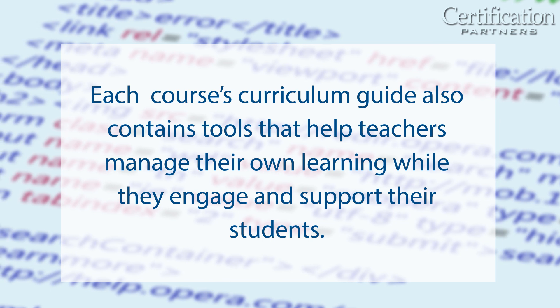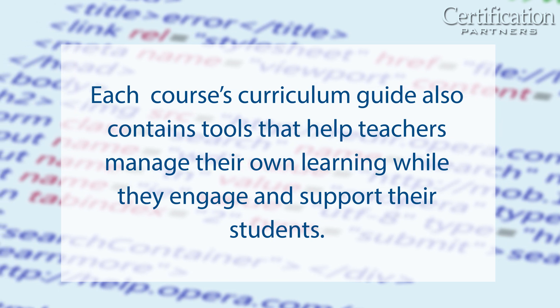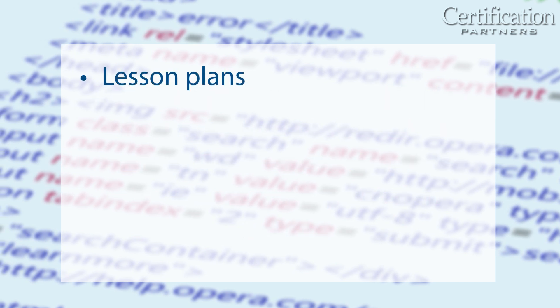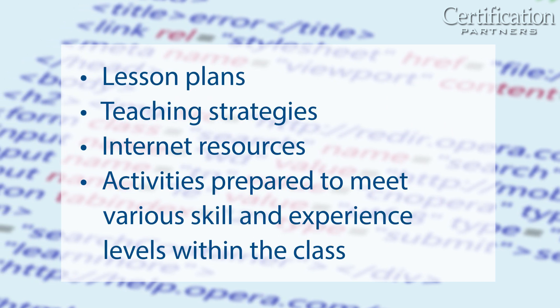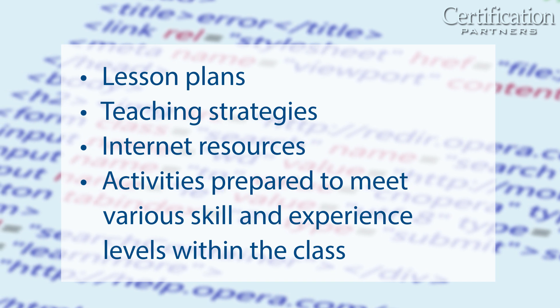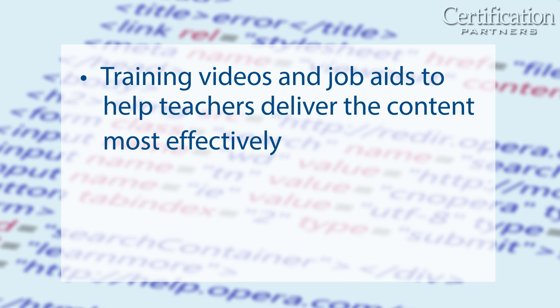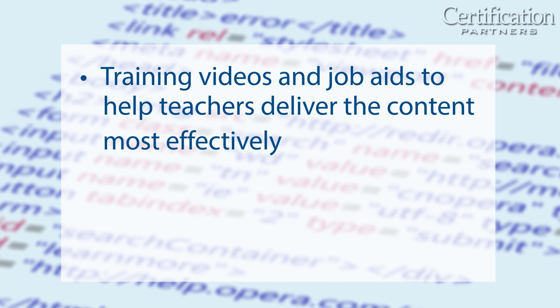Each course's curriculum guide also contains tools that help teachers manage their own learning while they engage and support their students, including lesson plans, teaching strategies, internet resources, activities prepared to meet various skill and experience levels within the class, and training videos and job aids to help teachers deliver the content most effectively.